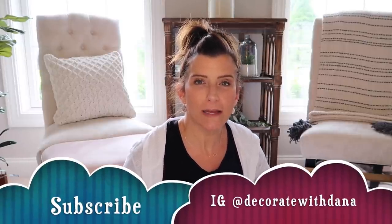Thank you guys so much for watching. I appreciate you stopping by today. If you are new, I hope you will consider subscribing and follow me on Instagram at Decorate with Dana. I hope this gives you guys a little bit of summer decorating inspiration — I will have some of those videos coming out for you very shortly. Happy Memorial Day, stay safe, and I will see you guys in my next video!